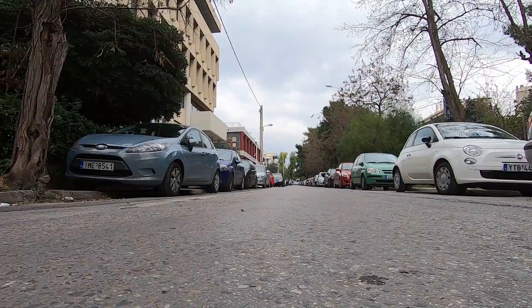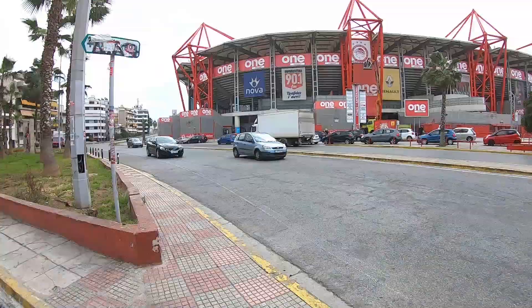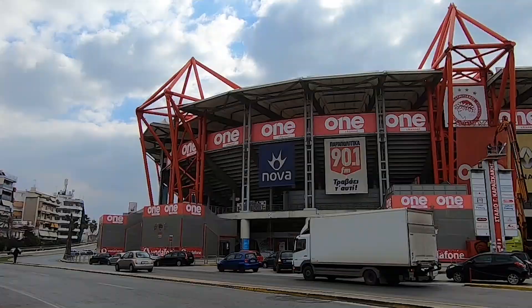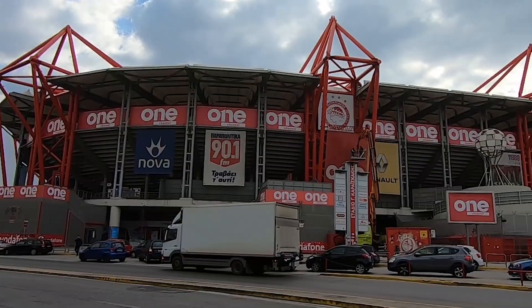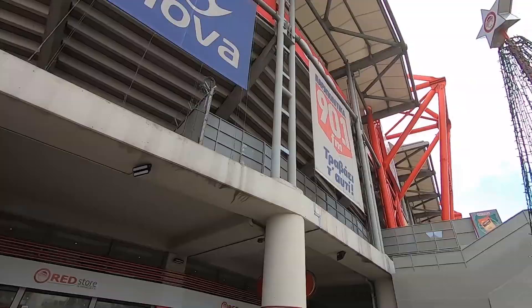But yeah, today I'm running down to the stadium, so let me take you down there with me. I've made it to the largest football-only stadium in Greece.